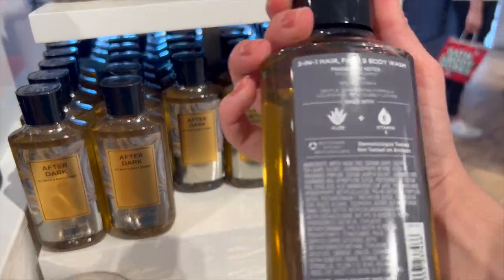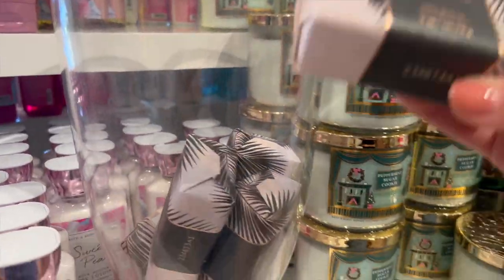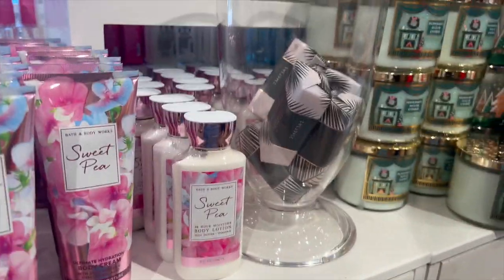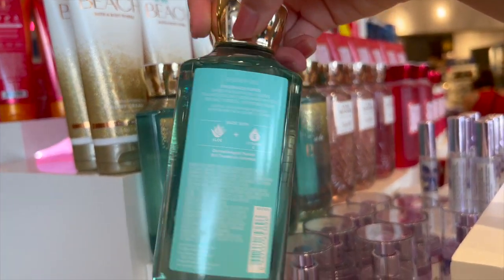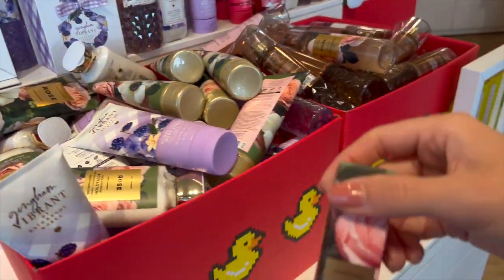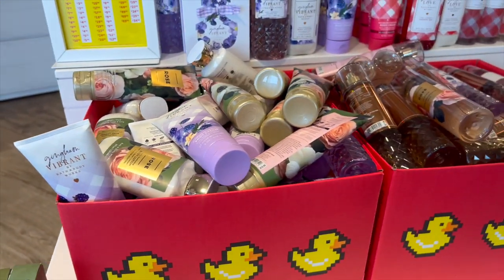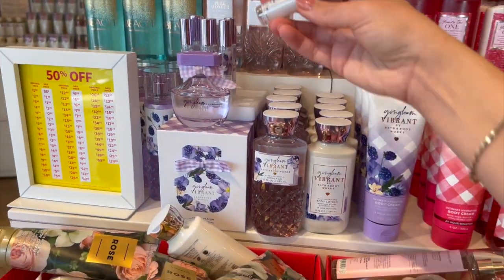The only men's body care scent I found was After Dark for 75% off. They did have some Cocoa Paradise cleansing bars at $8.95 — really good deal at around $2-3. Then a couple formats of Sweet Pea. Now into the 50% off section — a ton of At the Beach, which I think they're phasing out that packaging design. I found a Rose perfume — there were like four of them — so at $24 that would be $12 each, which is a really good deal.